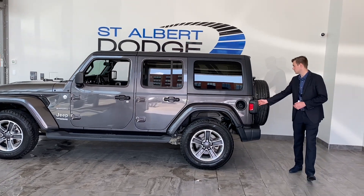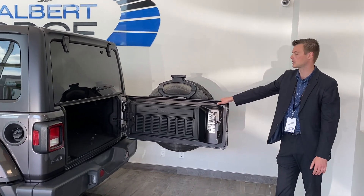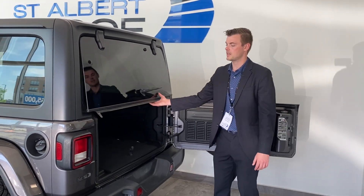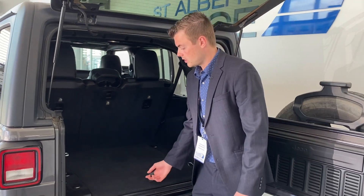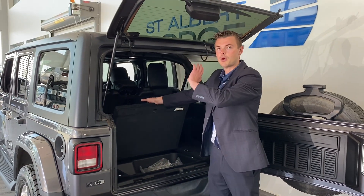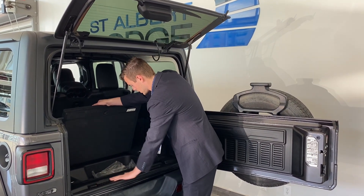Walking around to the back, you can also notice that they've done a little bit of embroidering highlighting the fact that it is a JL Jeep Wrangler with such a vast history of quality. It's a 4x4 unit of course, with lots of space in the back. Down underneath here, there are actually spots so that you can store the bolts that take the hard top off. So when you take the hard top off, you don't have to search all over the garage for the bolts — you can store them right in here.